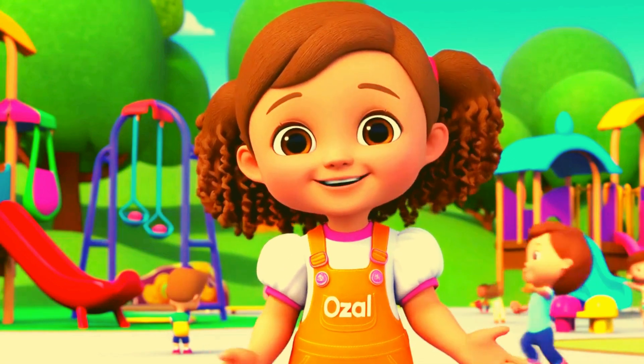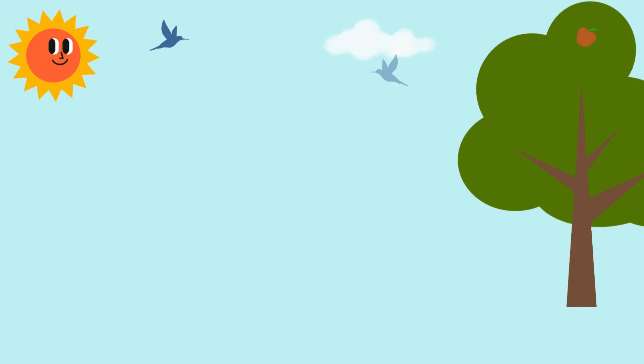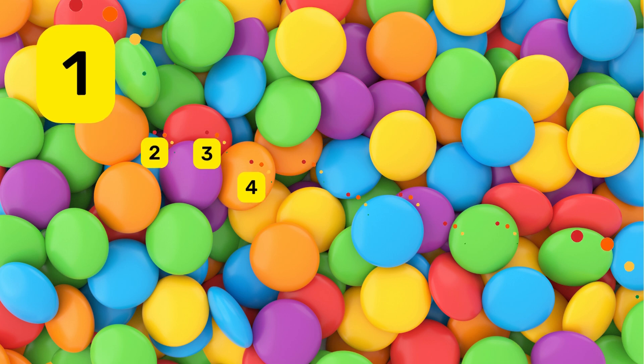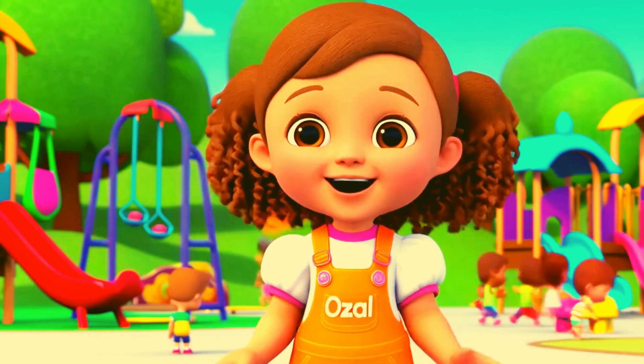Hello, champs and cuties. My name is Ozal, and today we are going to have so much fun learning numbers from 1 to 10. Are you ready? Yay! Let's go!